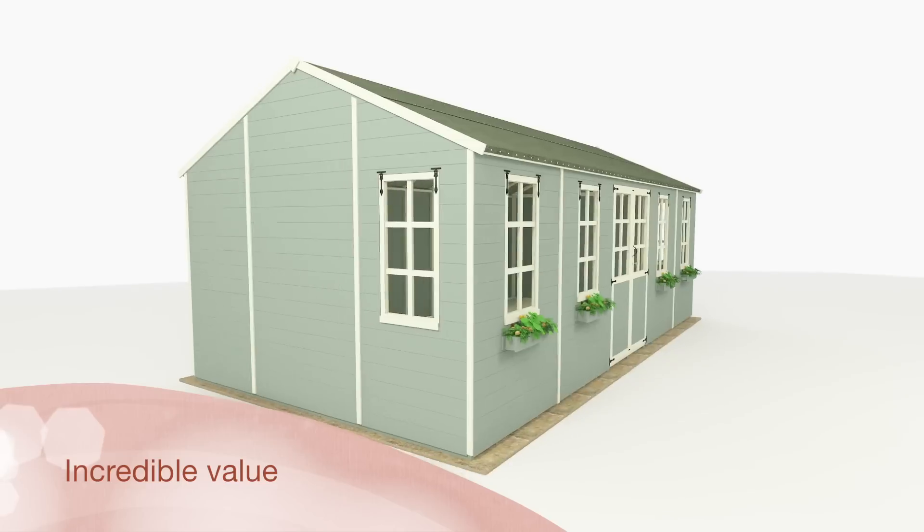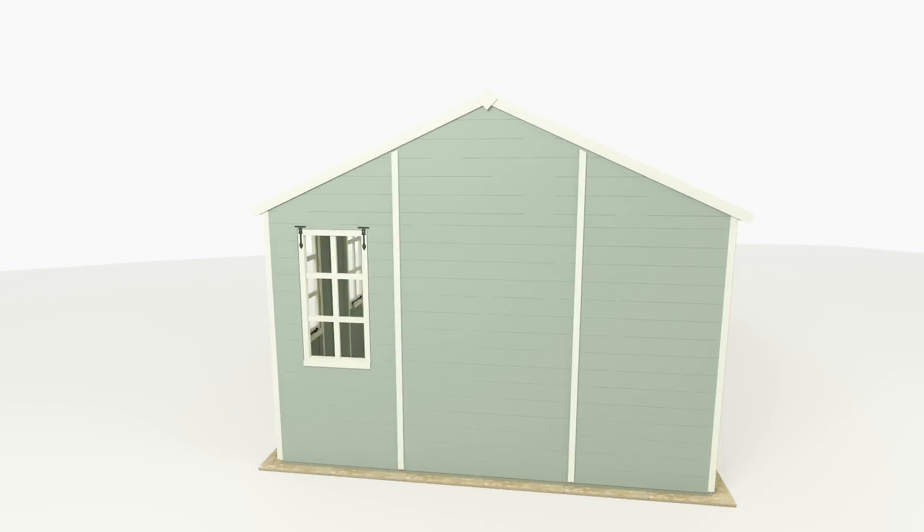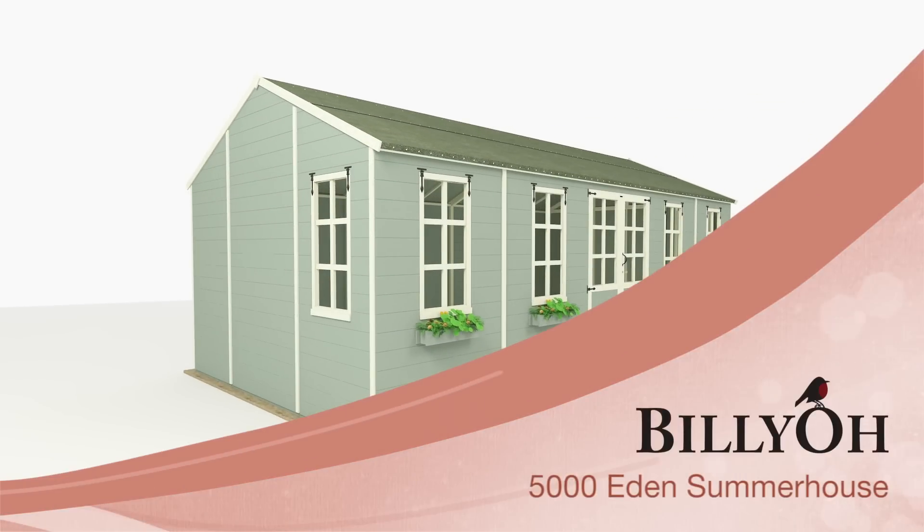Considering its quality and potential, the building is incredible value, and much cheaper than other home extension options. So secure that extra living space you've been longing for, and order your Eden Summer House today.